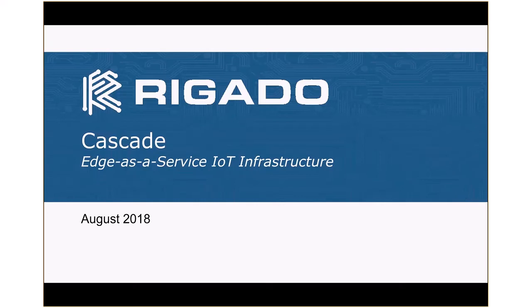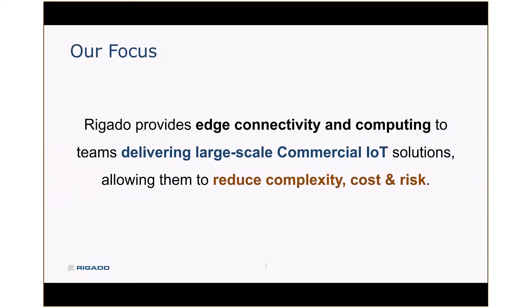Hello, this is Kevin Tate from Regato, and here's a little bit about the Cascade Edge-as-a-Service IoT infrastructure. Here at Regato, our focus is on providing edge connectivity and computing to help companies develop and deploy very large-scale commercial IoT solutions.